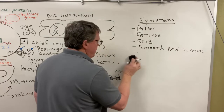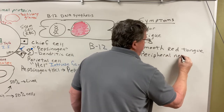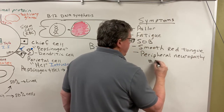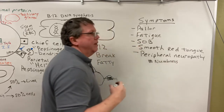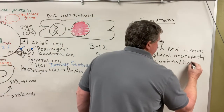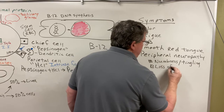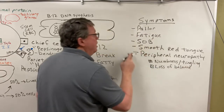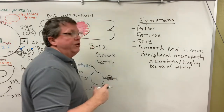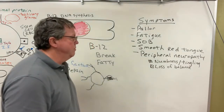Because pernicious anemia affects the neurological system, it's not uncommon for people to get peripheral neuropathy — numbness and tingling in the hands and feet, similar to when your arms or legs fall asleep. There can also be loss of balance depending on where it's affecting the spinal cord. The way this is treated is with vitamin B12 injections. That's it for pernicious anemia — thank you for watching.